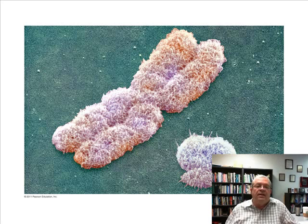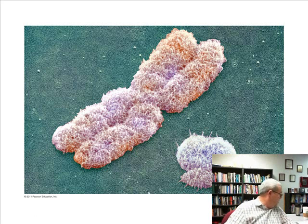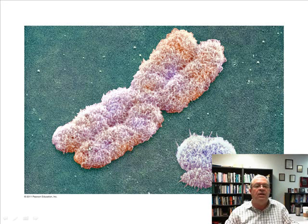It's called X-linked because it involves genes that are on the X chromosome that are not on the Y chromosome. From a previous unit, looking at this picture, the X chromosome has about 1500 genes. The Y chromosome only has 78. There are many genes on the X chromosome that are not on the Y.